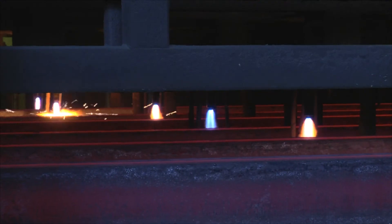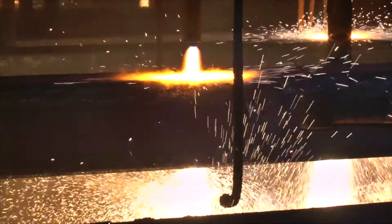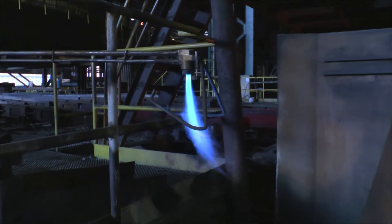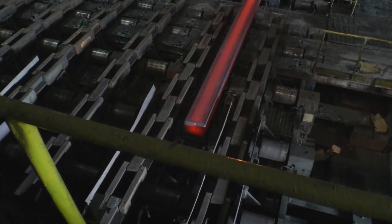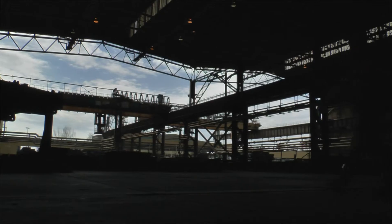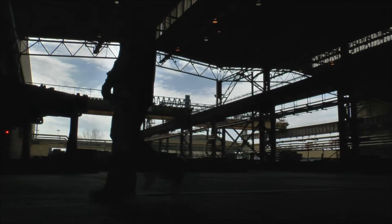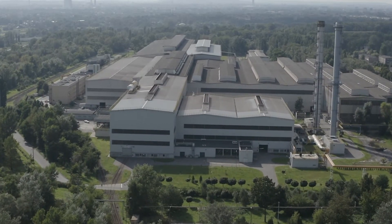Walcowanie może odbywać się na gorąco po uprzednim nagrzaniu półproduktu lub na zimno. W ArcelorMittal Poland pracuje sześć walcowni. Te zlokalizowane w Dąbrowie Górniczej, Sosnowcu i Chorzowie produkują wyroby długie, a te w Krakowie – wyroby płaskie.